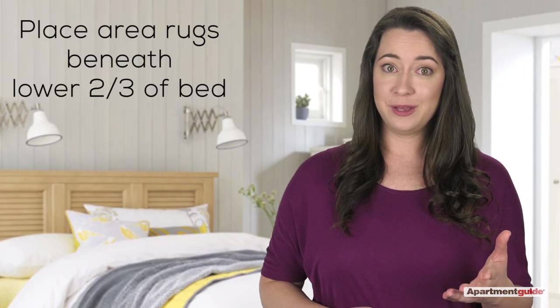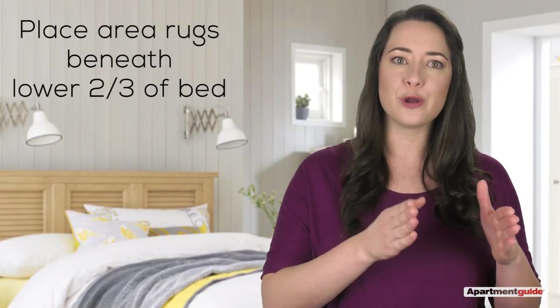Got an area rug? Place it underneath the lower two-thirds of the bed. All this bedroom talk has got me feeling sleepy. Good luck with your design!